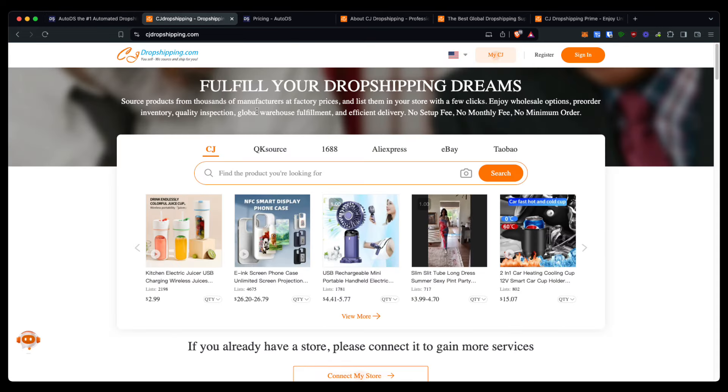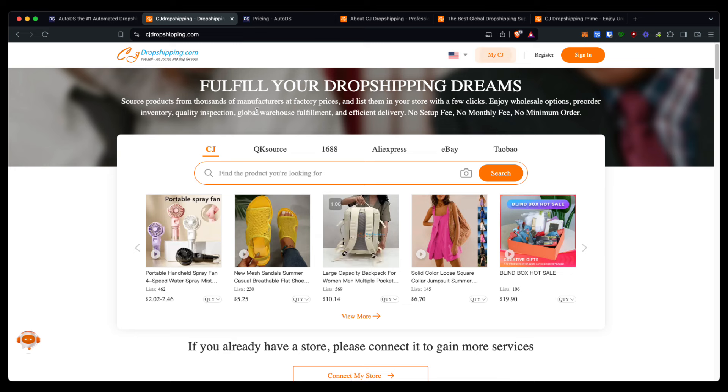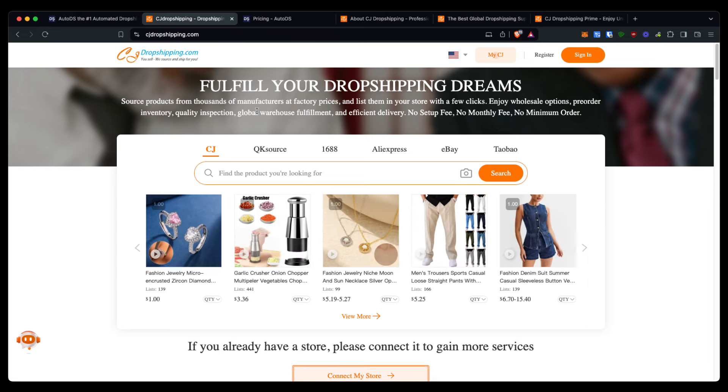The benefits of CJ are that they have a lot more warehouses all around the world, not just China like AutoDS, which sometimes results in a lot faster shipping to certain countries, especially around Europe.